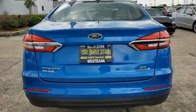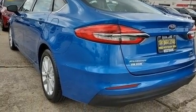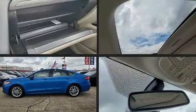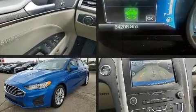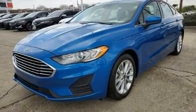Ford prioritized comfort and style by including one-touch window functionality, variably intermittent wipers, adjustable headrests in all seating positions, a trip computer, automatic temperature control, and power front seats.